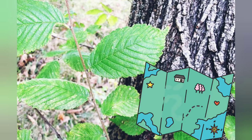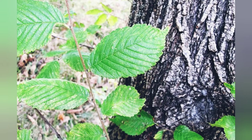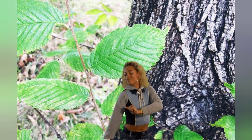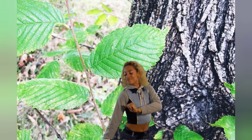Slippery elm is a medium-sized tree native to North America. The benefits of slippery elm are: it soothes inflammation, cleanses excess waste from the colon, and provides soothing relief for sore throat — and that's what we're talking about.